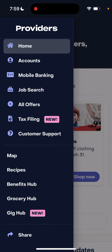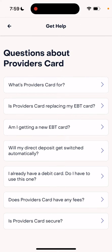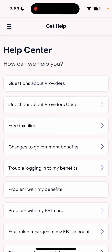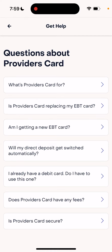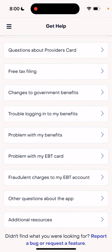To get the Providers Card, you just need to reach out to their customer support. The Providers Card is completely separate from your EBT card, and there are some fees involved. You can apply for that card through the support section. The Providers Card is just a normal debit card that you can use for everyday shopping, bill savings, and online transactions — mostly managed from within this app.